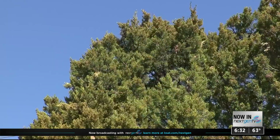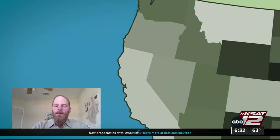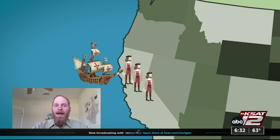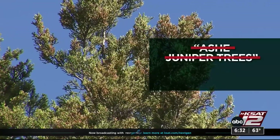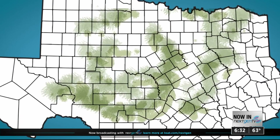Juniper trees bear some resemblance to cedars, so a lot of explorers when first coming to the western United States encountering these trees just referred to them as cedars. That's the way it's been for hundreds of years — we simply call ash juniper trees mountain cedar, but we don't fight it anymore; we just accept it.